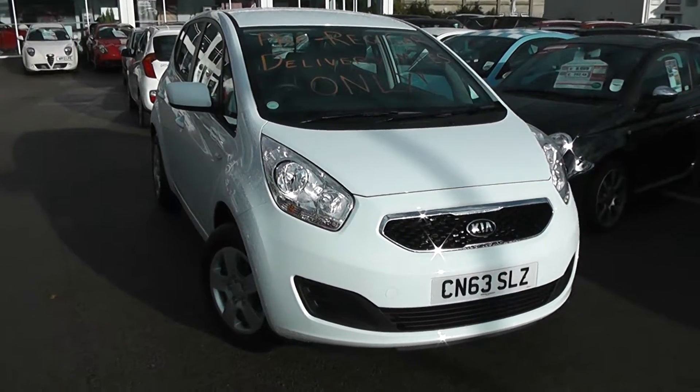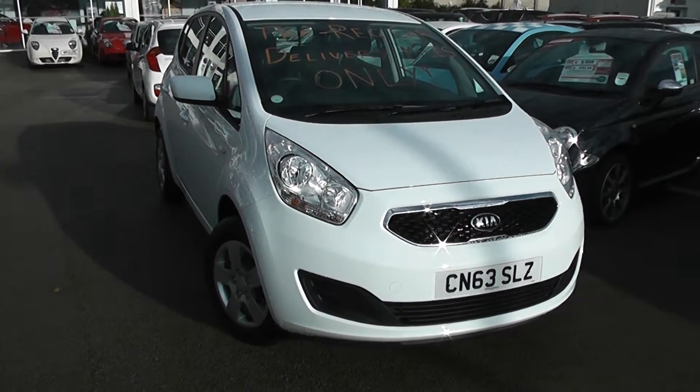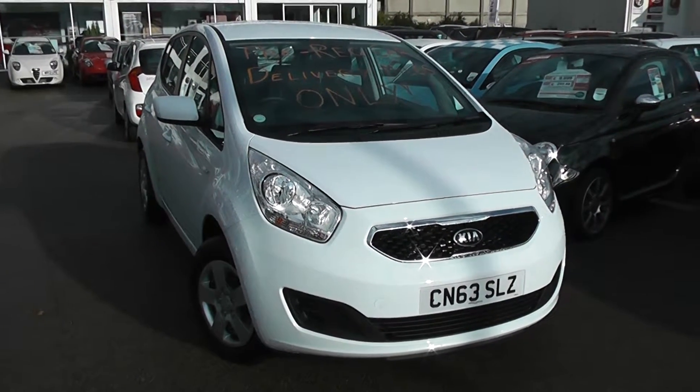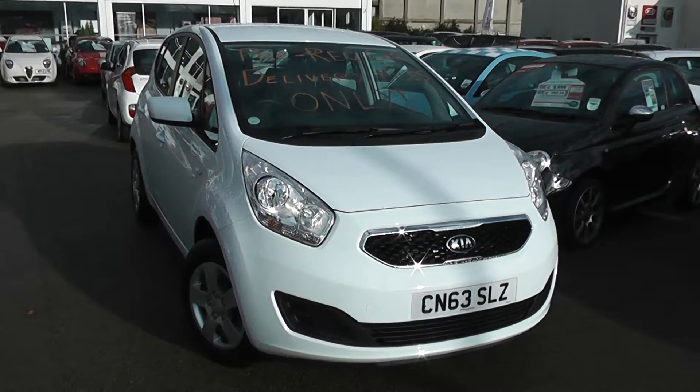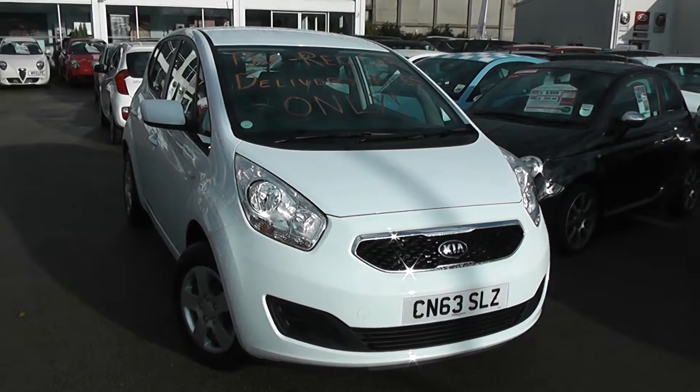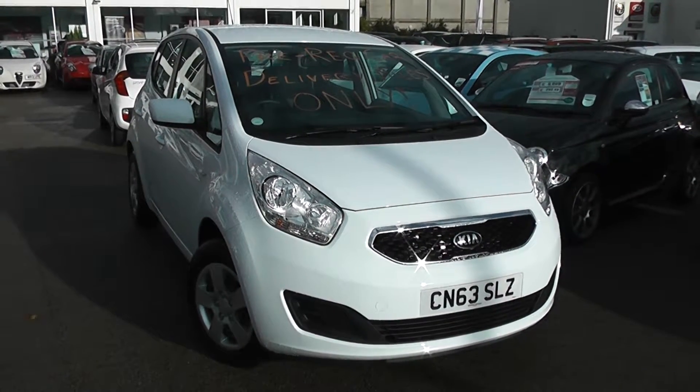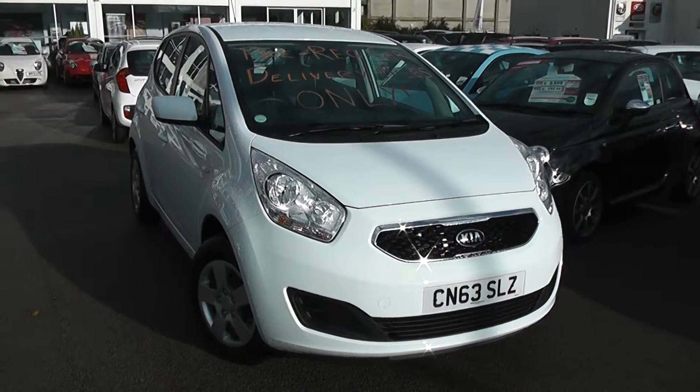Welcome to Wessex Gorges Used Cars Online. We have the Kia Venga 1 Eco-Dynamics. This car is registered to a 63 plate — it's actually a pre-registered vehicle so it's only done delivery mileage, so it's basically a brand new car selling at used car prices. It's a 1.4 litre petrol with manual transmission, finished in arctic white. You still get the balance of Kia's market-leading 7-year warranty.